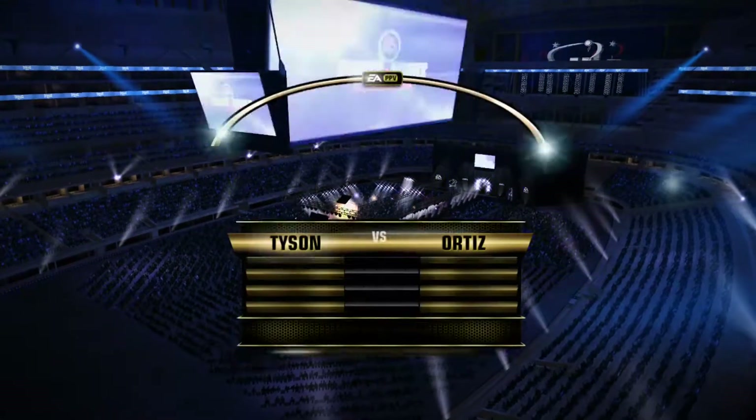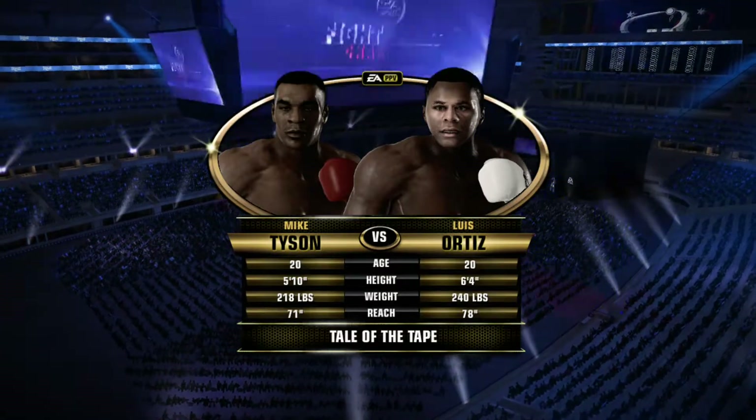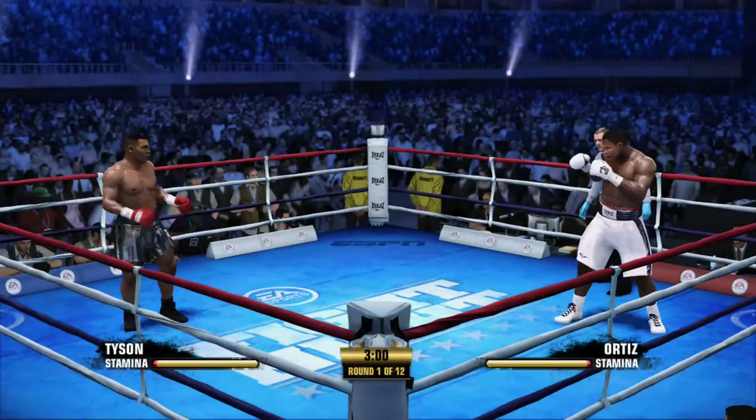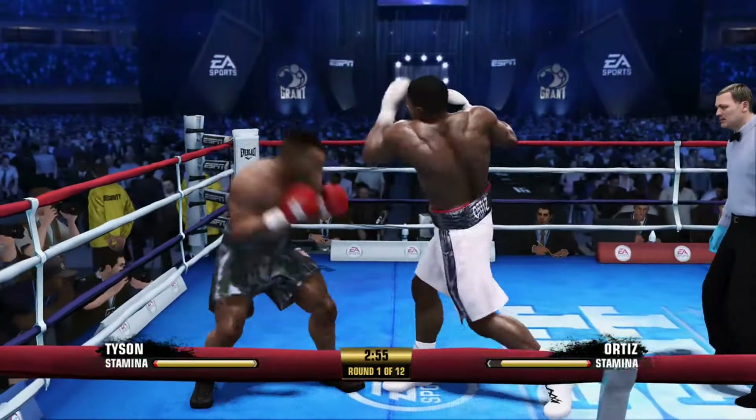I'm Joe Tessitore alongside my ringside partner Teddy Atlas. Looking forward to all the action today, and we're just about set for it. And we are underway for this scheduled 12-rounder.